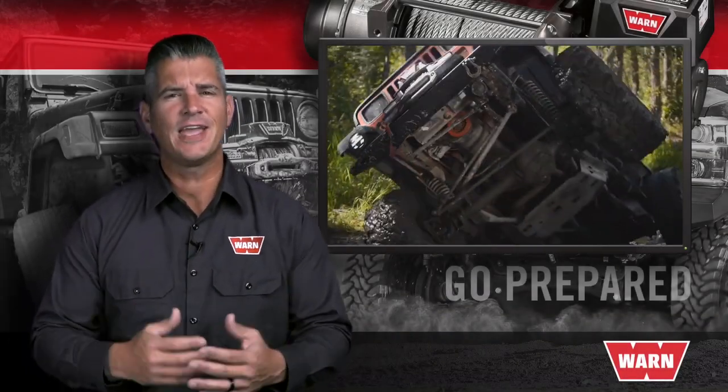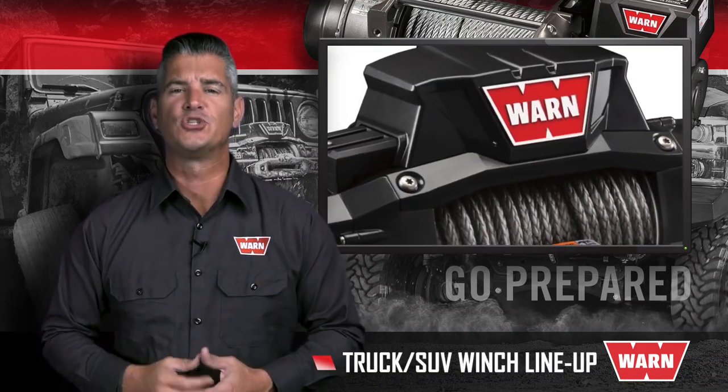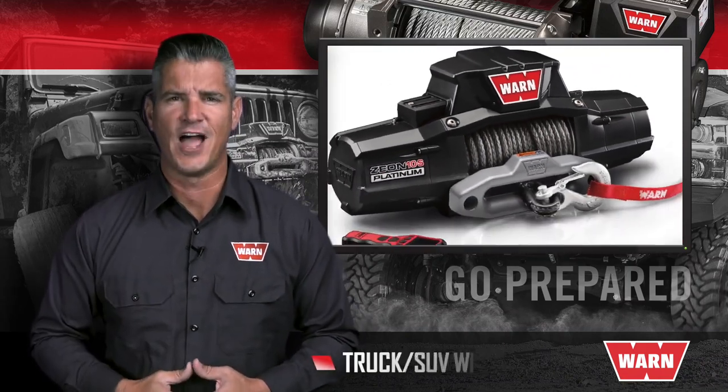With state-of-the-art features, cutting-edge technology, and world-class engineering, this is WARN Industries' truck and SUV winch lineup.